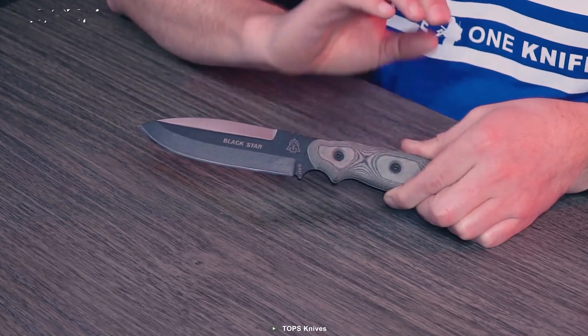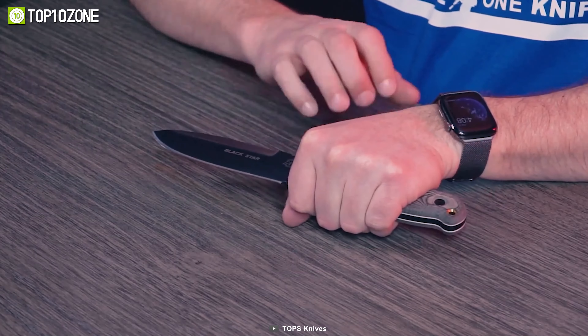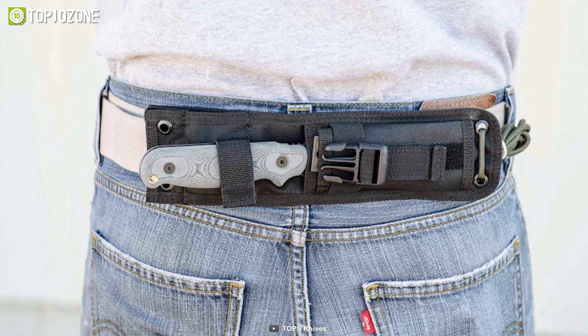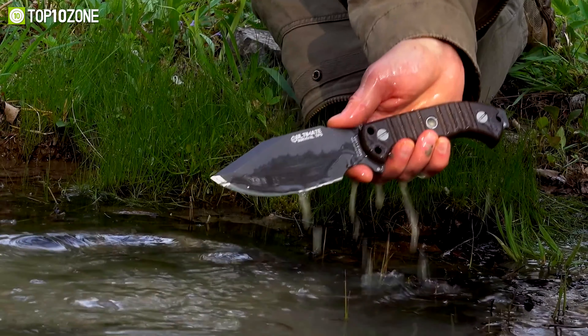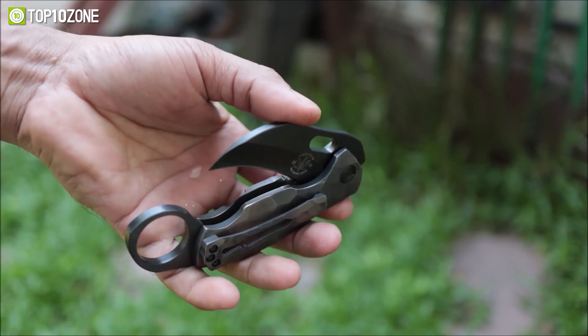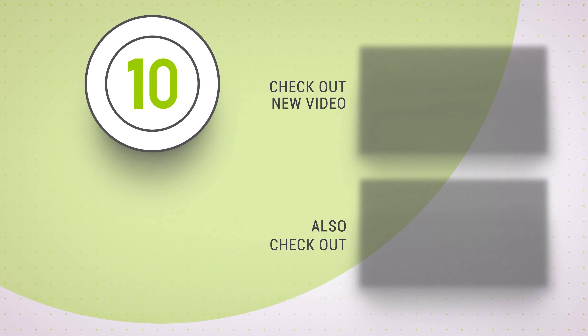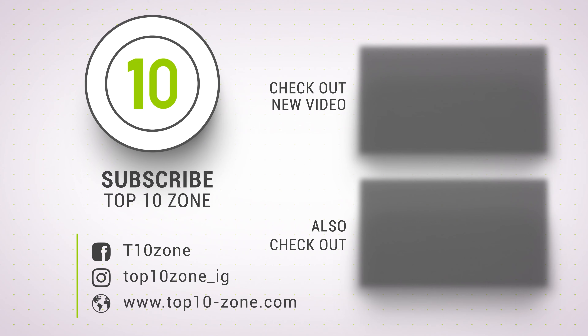To conclude our list, here we have the Blackstar by Topps Knives. This knife is best known for its incredible performance and will serve you well in tactical scenarios. It features a 1095 high-carbon alloy RC58 blade with a black traction coating that makes it sharp and durable. The black linen micarta handle with a carved grip offers extra control while handling the knife. A ballistic nylon sheath is also included with the Blackstar.